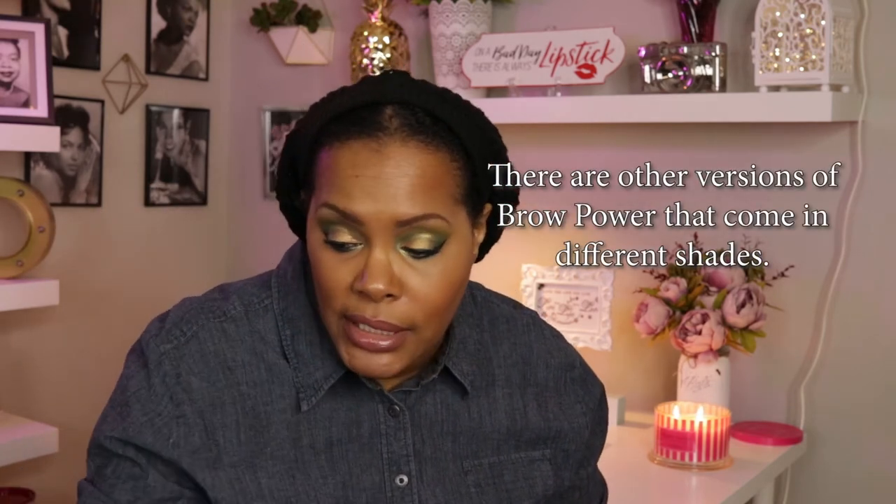I took this out of the package as soon as I got it in the mail and I've been using it over the past week — I really like it. If you're not used to brow products with a triangular tip, it does take some getting used to, but there's not a huge learning curve. This is the Brow Power Full and it is in the shade Universal Taupe, which is the shade all of their brow products come in as far as I know.